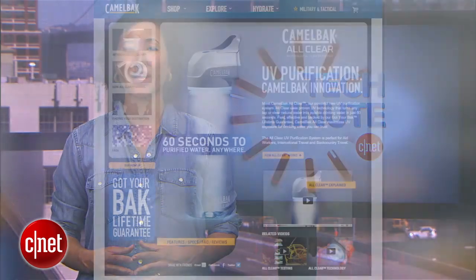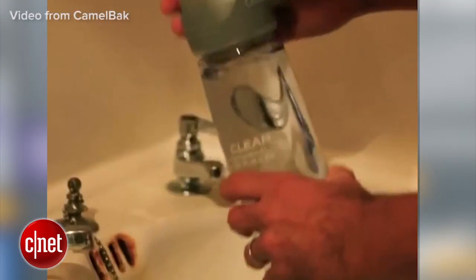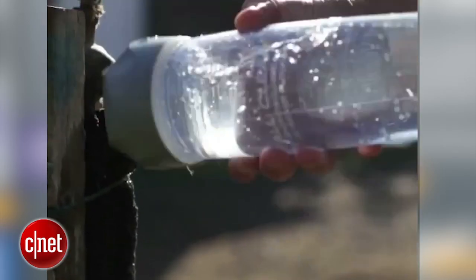When it comes to drinking water, don't tempt fate with sketchy water — use the CamelBak All Clear. It uses a rechargeable UV system to purify 25 ounces of water in just 60 seconds, and each charge lasts long enough for 80 bottles.